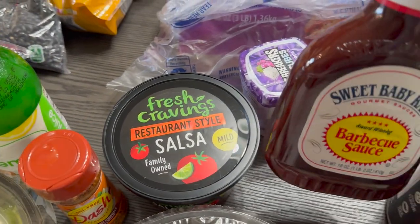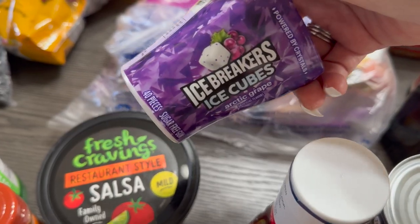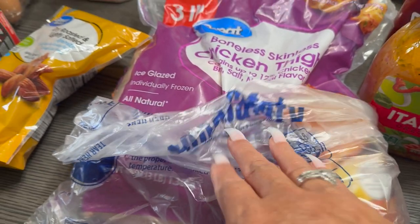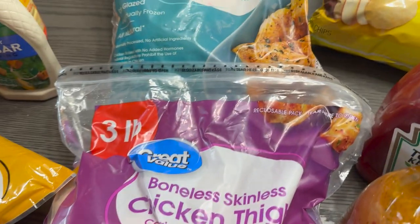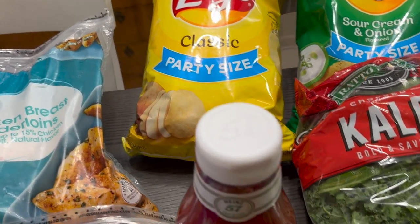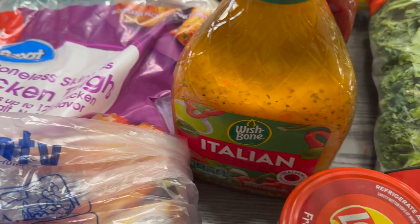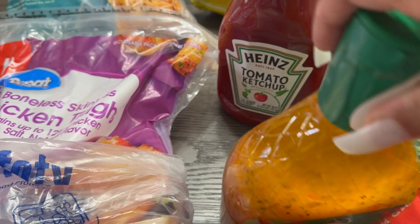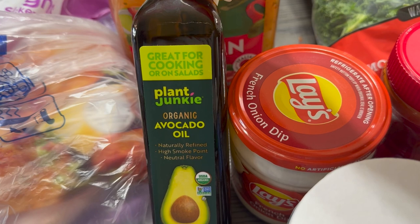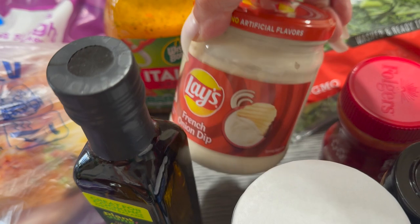We got some barbecue sauce, some Ice Breakers gum, and a bag of chicken — chicken thighs in the front and chicken breast in the back. Then we've got some classic potato chips, Italian salad dressing, and ketchup. I wanted to try this — it's plant-based, says Plant Junkie, organic avocado oil. And we've got some dip for the chips.